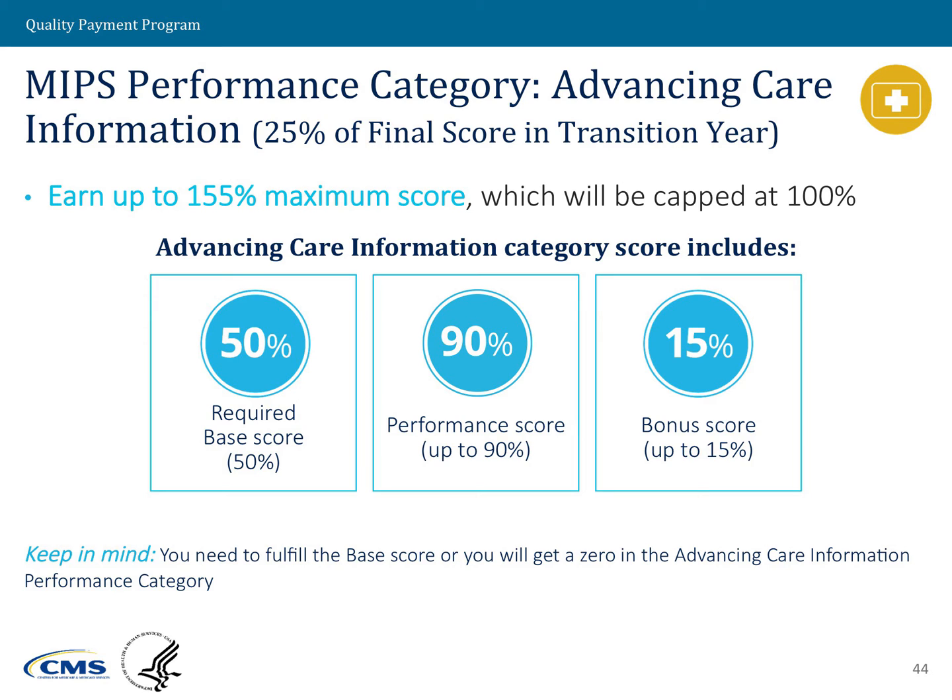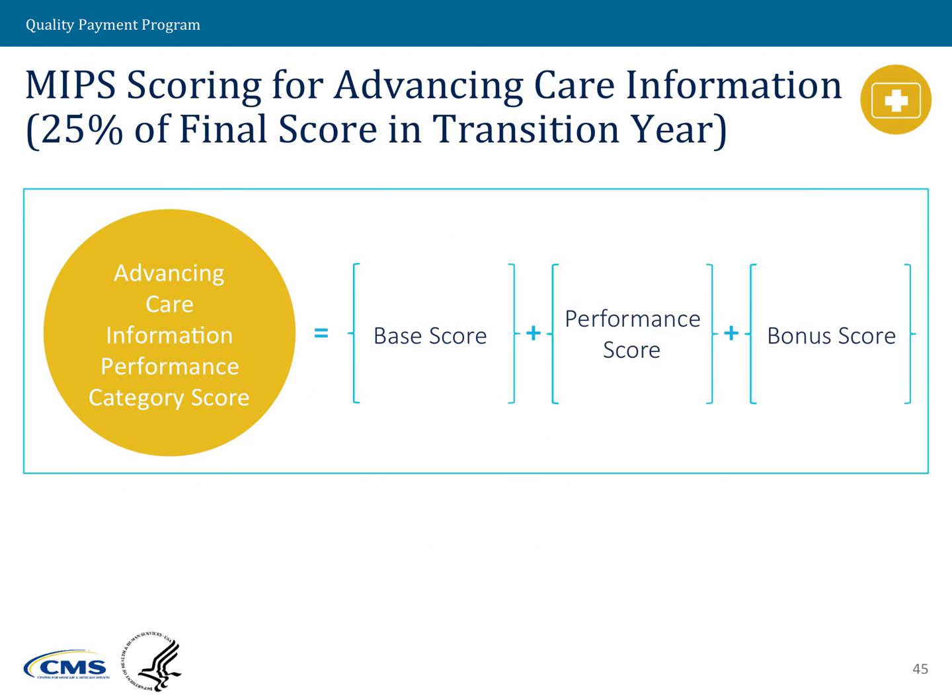The 155% structure was deliberately created to ensure clinicians have absolute flexibility to focus on the measures most relevant to them and their practices. The goal was to shift concentration away from measures that were not applicable. To roll up the score: the base score is 50 points, the performance score is 90 points, and the bonus score is 15 points, totaling 155 points — scaled down to 100, for a total potential of 25 points.